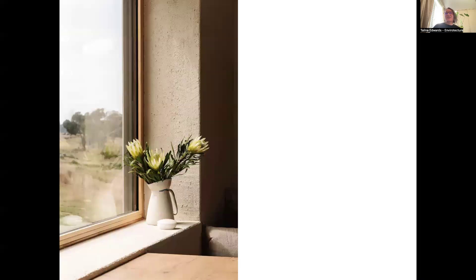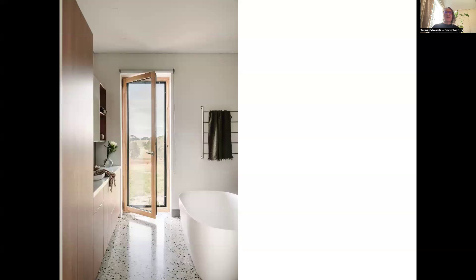The natural earthy materials and colors are really delightful — this straw bale render has such a delicious texture and everyone wants to touch it. The deep sills are really lovely too, and the pebbles, polished concrete, and timber framed doors all contribute to a really lovely palette and a more natural connection with materials inside the home. Even the bathroom, where you can step outside, has those earthy colors as well.